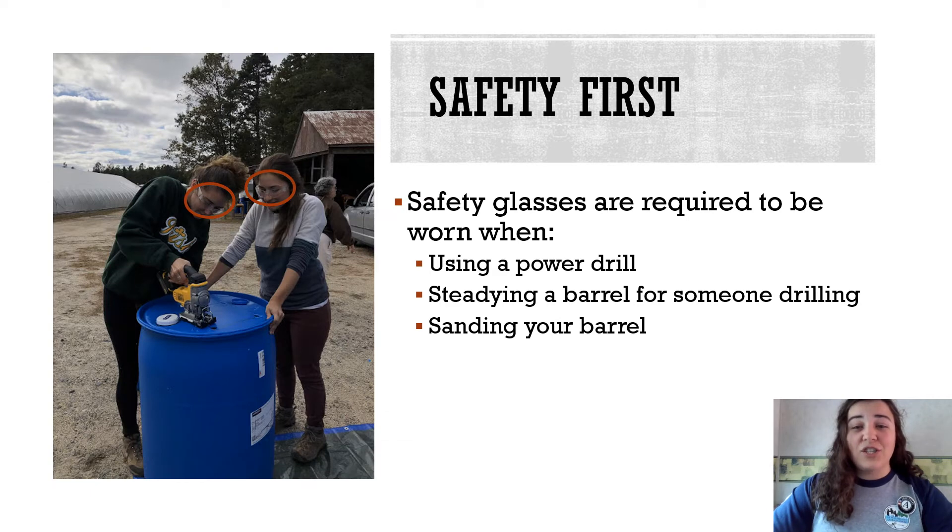Now I'm going to talk about how we actually construct a rain barrel. The first step is to make sure you have your safety glasses on before you start any drilling. It's also advised to wear them if you plan to sand down your barrel. You don't want any pieces of plastic or particles getting in your eyes.